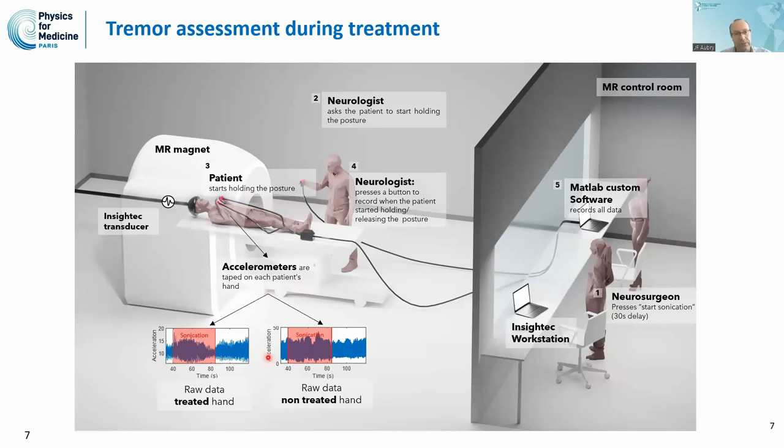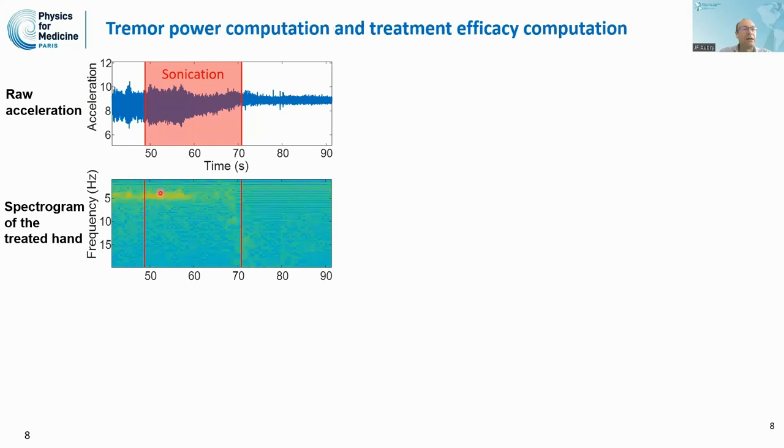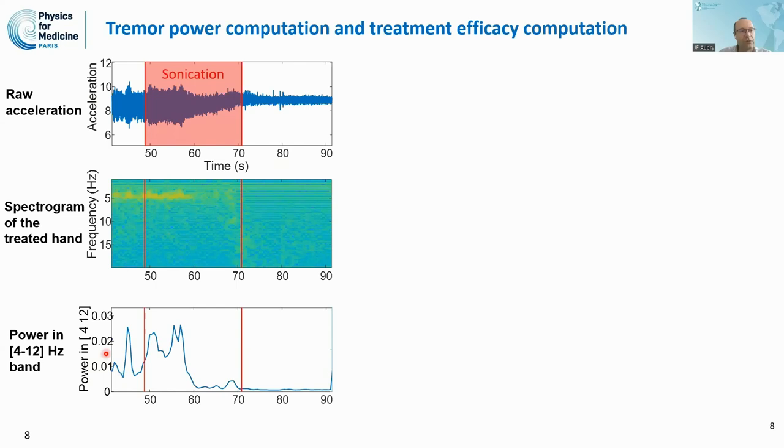We record both hands so that we can measure the effect of the treatment in real time. During sonication, we can see the raw data and compute the spectrogram of the hand. We see a reduction in the tremor as a function of time as we sonicate, and we are able to compute the tremor power as a function of time. The tremor decreases when the thermal rise is sufficient to reduce it.